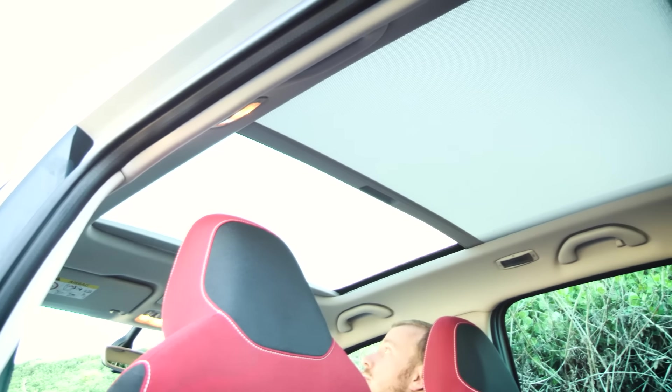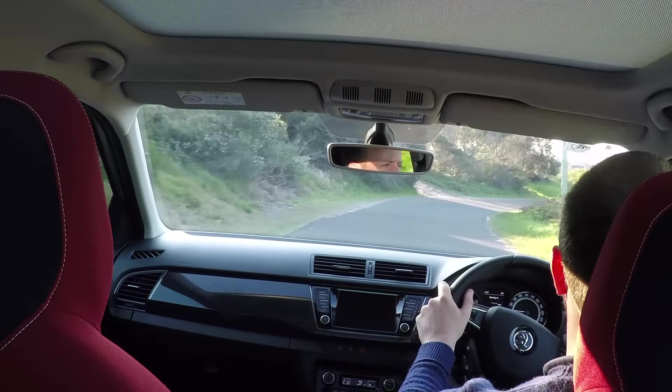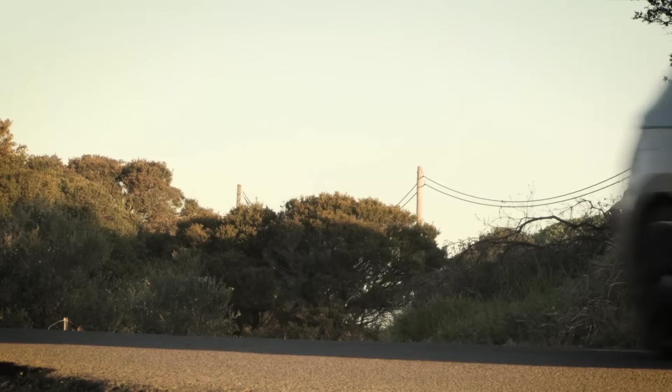Inside, you get sports seats with red and black trim, bespoke to the Monte Carlo. You get a cool glass roof, which is absolutely massive, plus an Apple CarPlay or Android Auto equipped touchscreen. You get cruise control and a standard reversing camera. As always with Skoda, practicality is key, and things like push-button start and keyless entry arrive as standard.